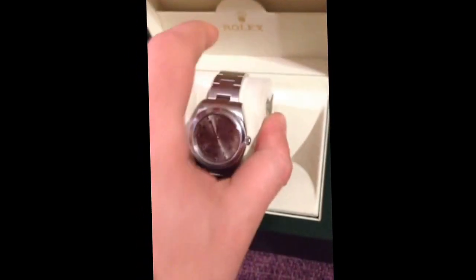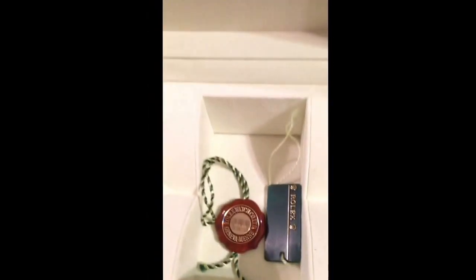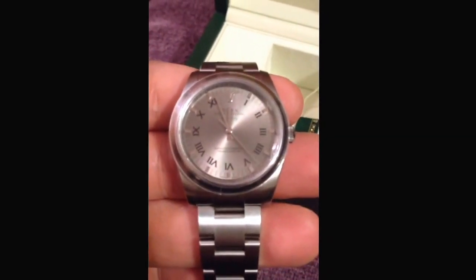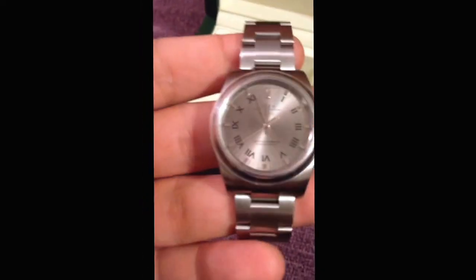Let's take this out a little bit here. It comes with these two tags on it. Box is really nice — quality. Let's get right into the watch here. I actually have to get a couple more links put in mine because unfortunately it didn't come big enough. I have kind of a big wrist, but great watch.